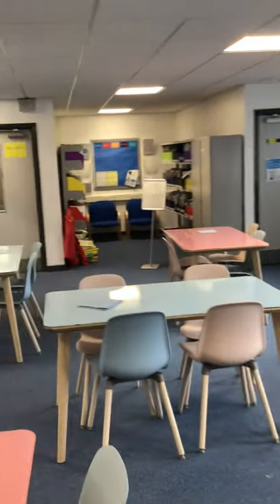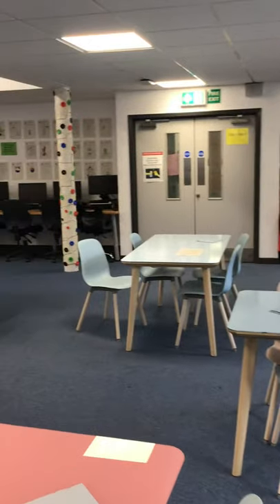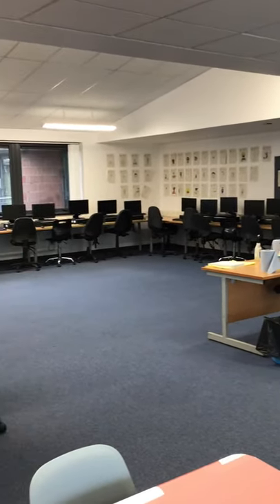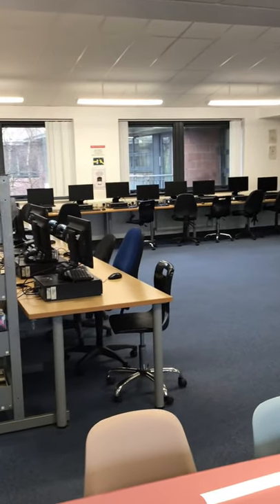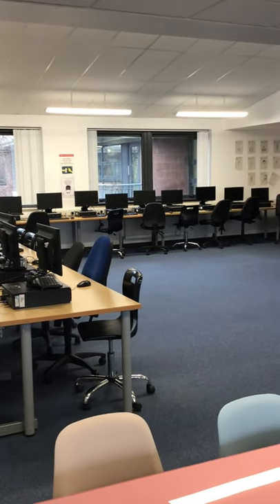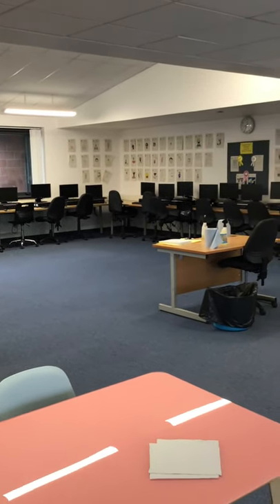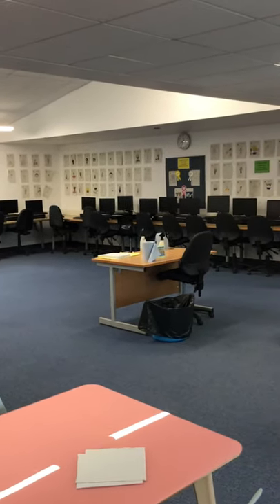And this is our computer suite. There are quite a few computers that you can use. You'll either come to use the computer suite as part of a class with a teacher, or some pupils come in and use it in the morning before school, at intervals, and at lunchtimes.